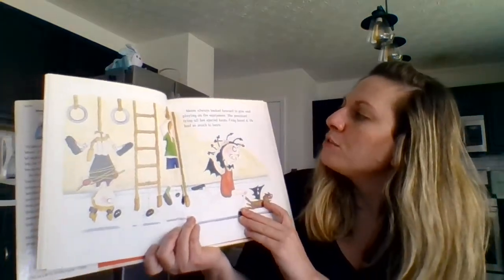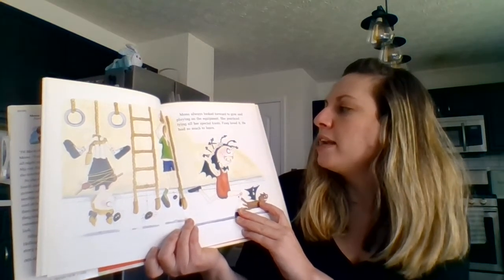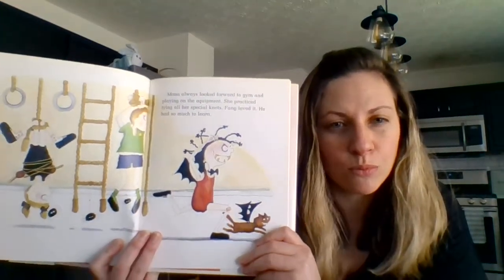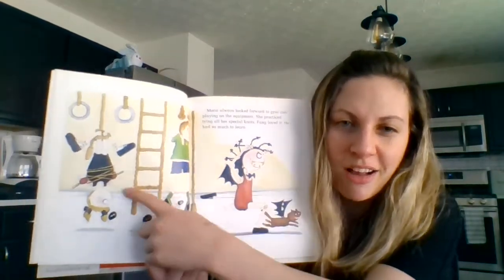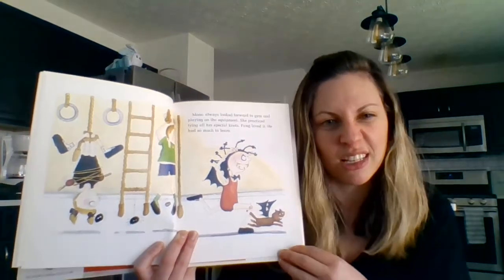Mona always looked forward to gym and playing on the equipment. She practiced tying all her special knots. Fang loved it — he had so much to learn. Where did she practice tying her knots? In gym class. And look, she practiced tying her knots on her friends. That's not being a very good friend, but it's just a silly story.